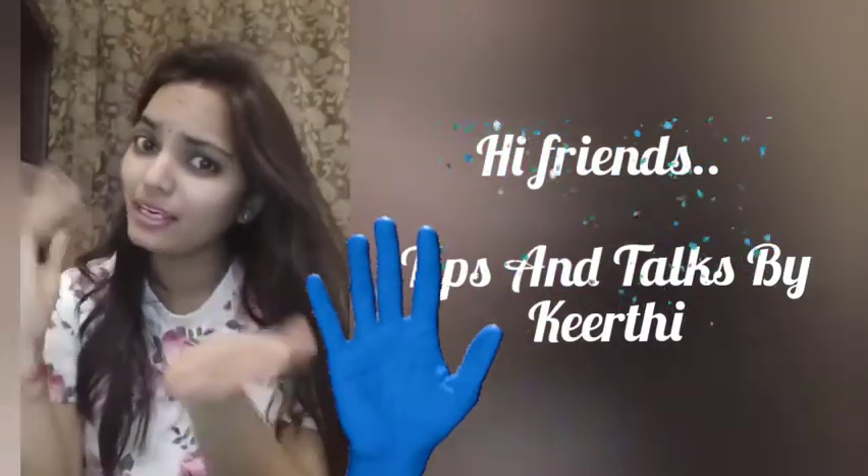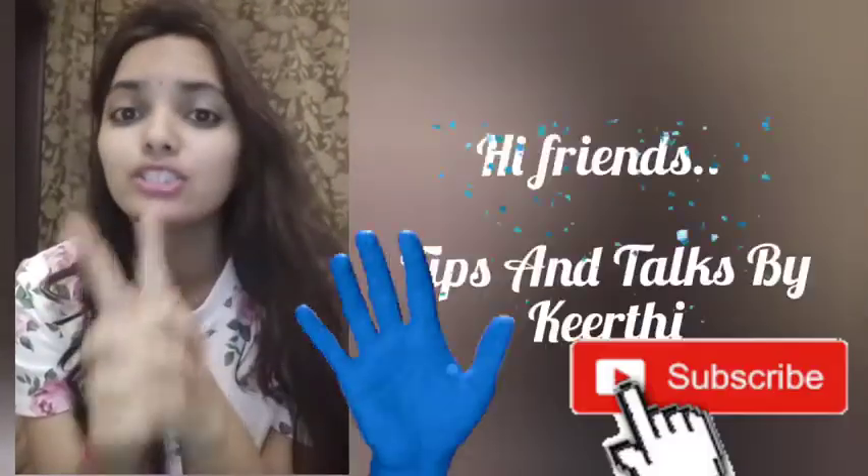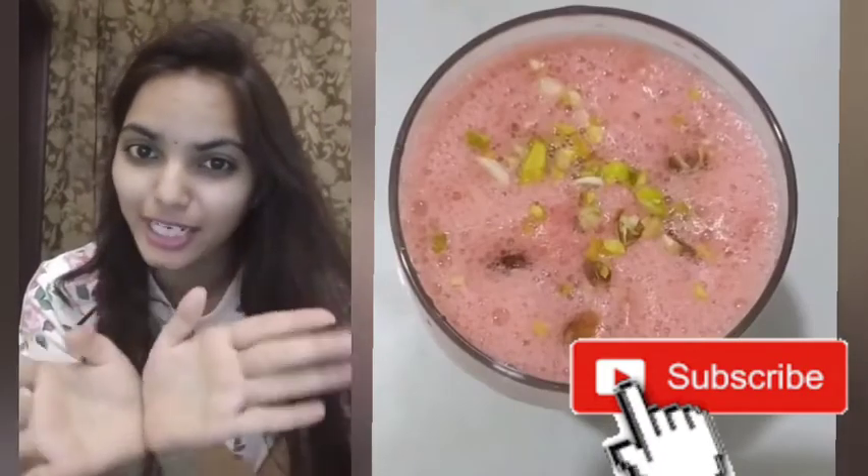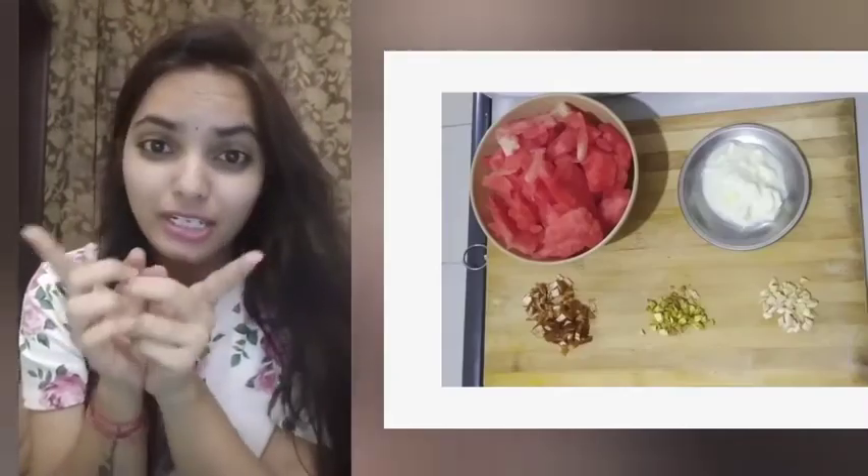This is the tips for you. Today I am going to take a great loss challenge: Watermelon Lassi with dry fruits. If you like all dry fruits, you can use your dry fruits.